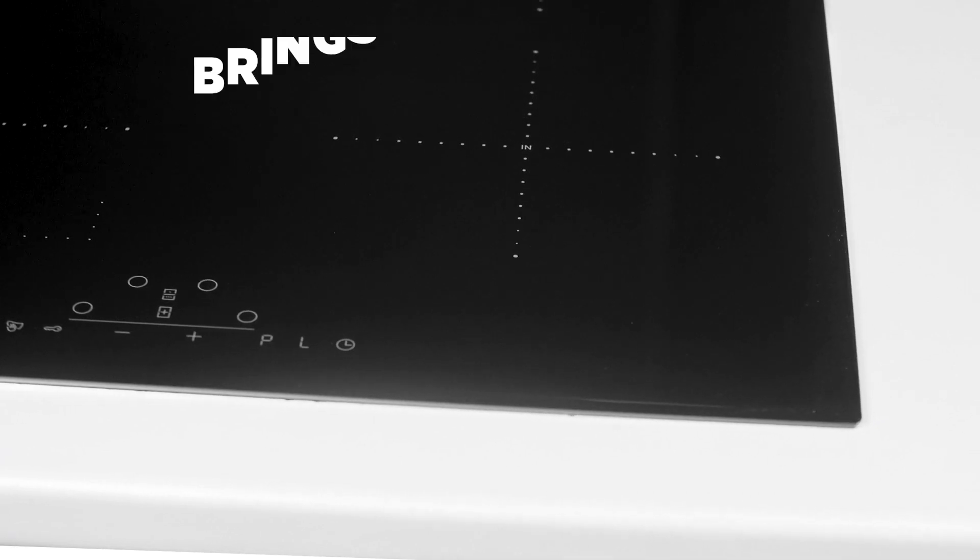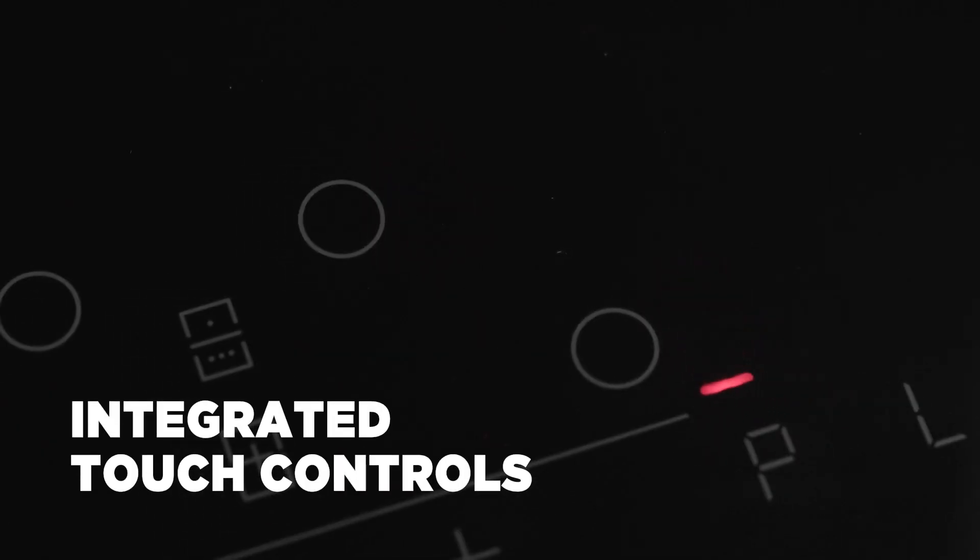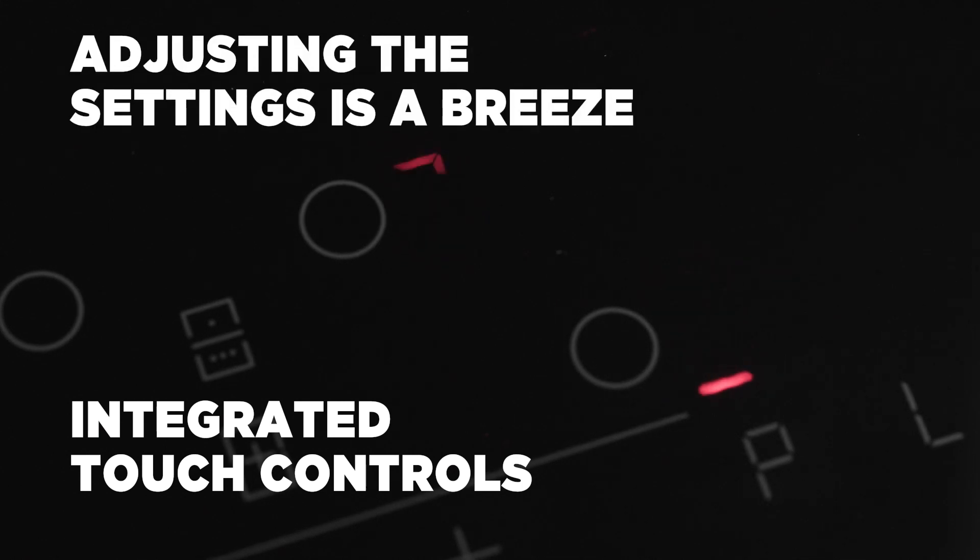But it's not just practical. The sleek surface is sure to bring some modern style to any kitchen. With integrated touch controls, adjusting the hob settings is an absolute breeze.